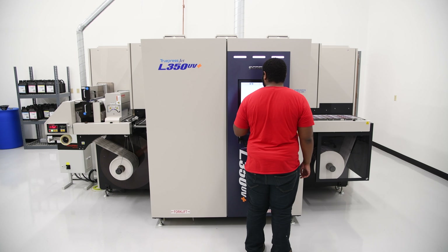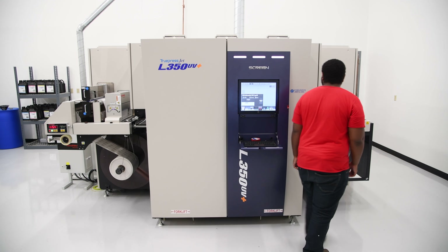It's real time. There is no setting up and mounting plates anymore. It's just get it done. And that's what we do.